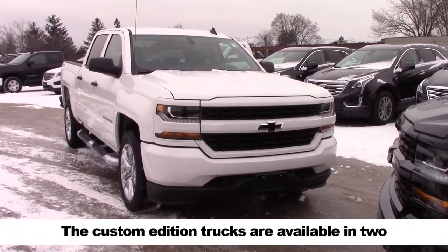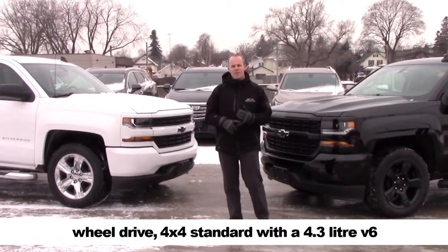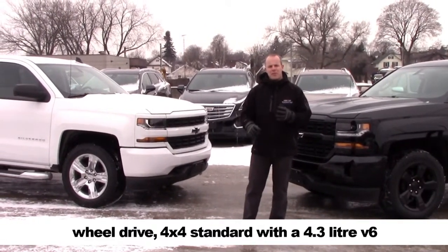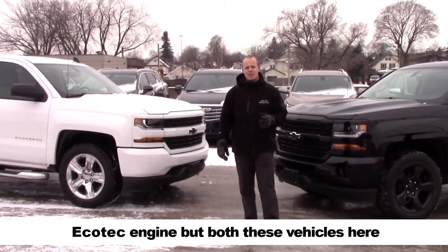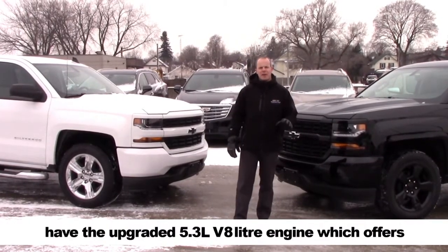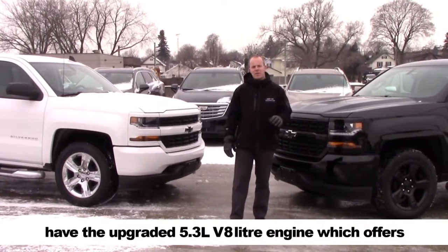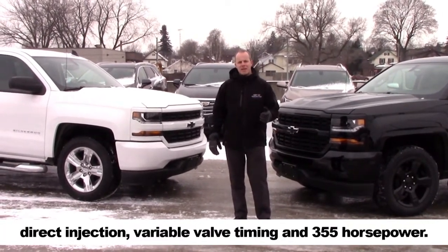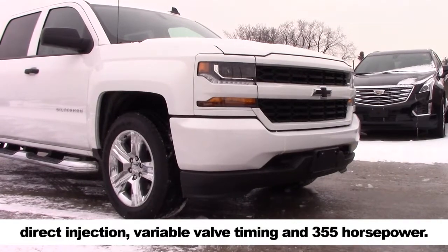The custom edition trucks are available in two-wheel drive or 4x4, standard with the 4.3 liter V6 Ecotec engine, but these models here both have the upgraded 5.3 liter V8 engine which offers direct injection, variable valve timing, and 355 horsepower.